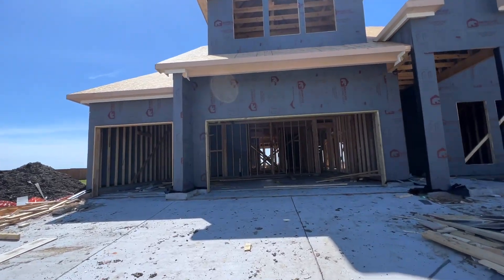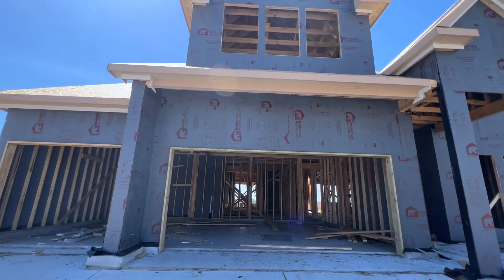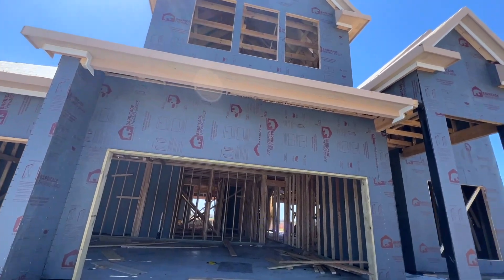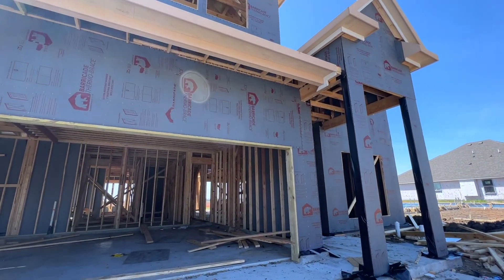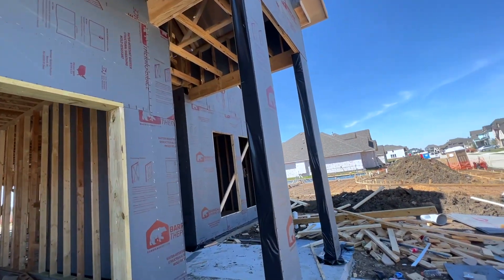So this looks fantastic. They poured the driveway. They've got the frame almost completed. The only thing that's missing is the shingles on the roof, so I'm sure those are coming soon. Let's go through the front door.